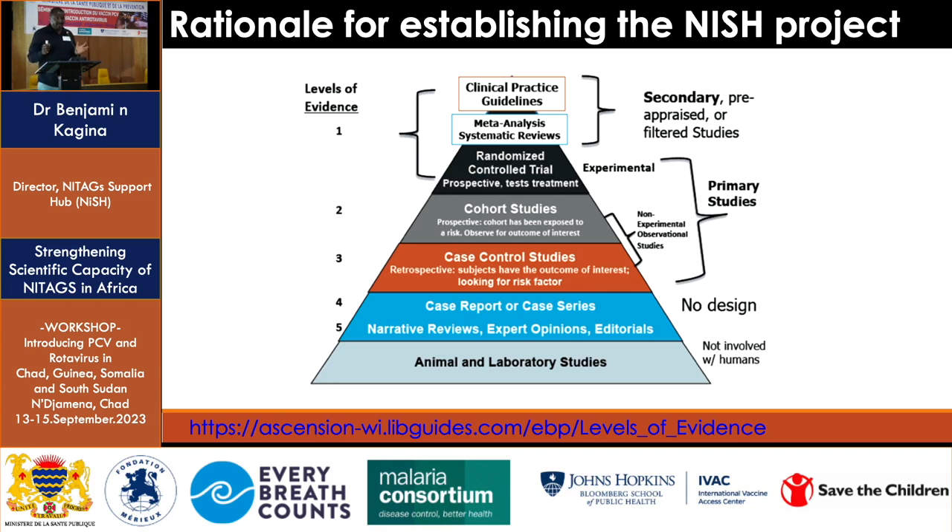There are different types of study designs that contribute to the immunization and vaccines data we need to use. What you see on the screen is what we call the evidence pyramid. At the very top is secondary data — data collected from different sources, put together and summarized — considered the highest level of evidence. For example, a WHO position paper falls at the very top. At the very bottom are opinion pieces and laboratory studies, which are not used by NITAGs to make decisions because they are considered lower level evidence, though they still have value in vaccine development.